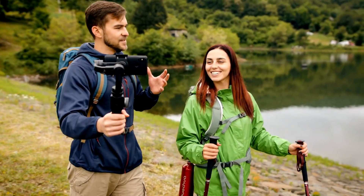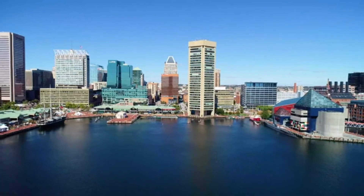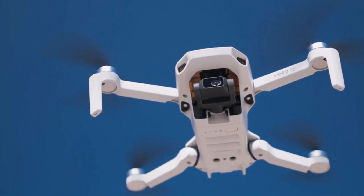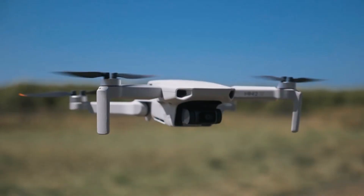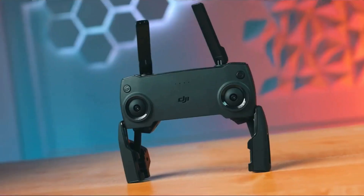Adventure seekers and videography enthusiasts, prepare for takeoff. We're soaring high today to explore the evolution of DJI Mini Drones and how they've revolutionized the world of travel filmmaking. From their initial lightweight impact to their ever-evolving capabilities, these mini marvels have truly changed the game.